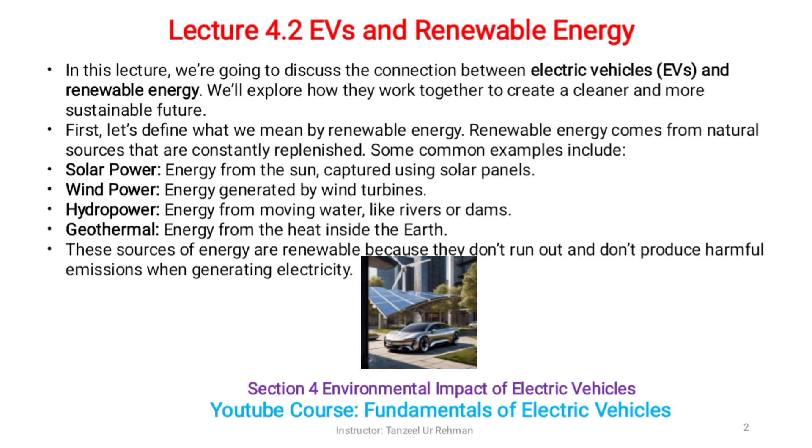Dear students, welcome to lecture 4.2: EVs and Renewable Energy. In this lecture we are going to discuss the connection between electric vehicles and renewable energy. We will explore how they work together to create a cleaner and more sustainable future.